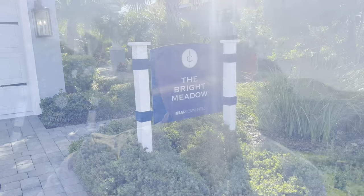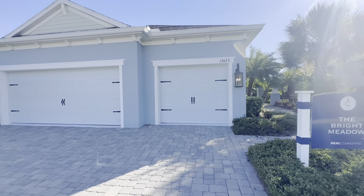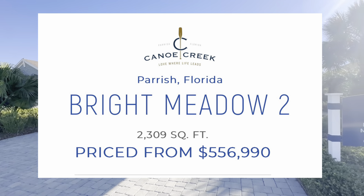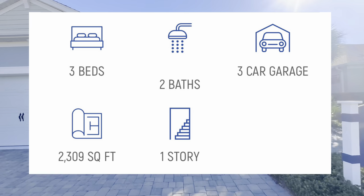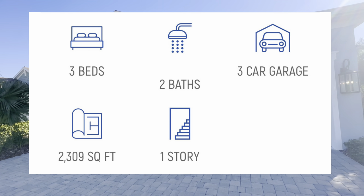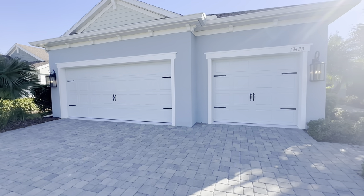Alright, so this is the Bright Meadow 2. This is 2,300 square feet, in the mid to high 500s depending on how you equip it. Three bedrooms, two-and-a-half baths, three-car garage. It has a wraparound entrance. Nice covered porch with lots of natural light — if you wanted your office in the corner, you'd have a nice window to look out from the front door.